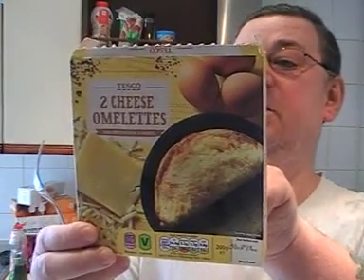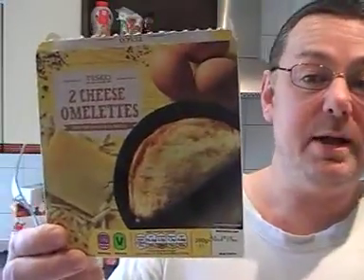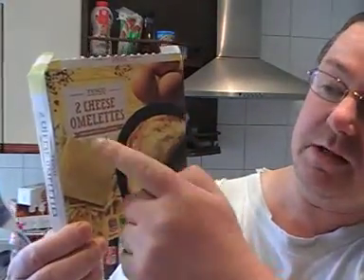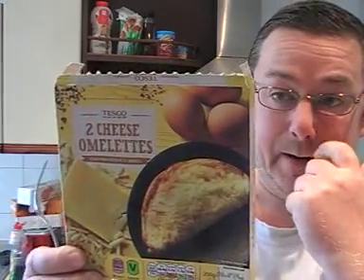I put it in for one and a half minutes, and it says to turn it over and then one more. It costs 90p — it's a twin pack, there's two of them in there, which is the cheapest I could find.